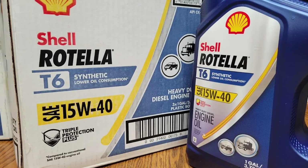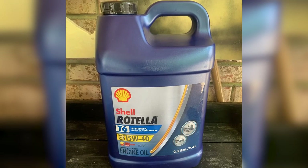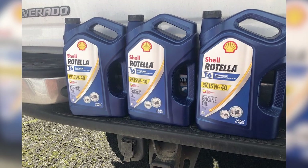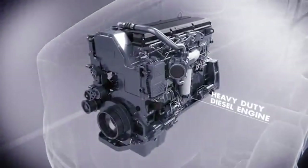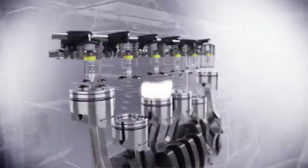Who doesn't want better fuel economy without sacrificing protection? The T6 delivers with a 1.5% increase compared to traditional 15W-40 oils. It's a win-win — you save on fuel, and your engine remains robust and durable. Efficiency meets reliability in a bottle.